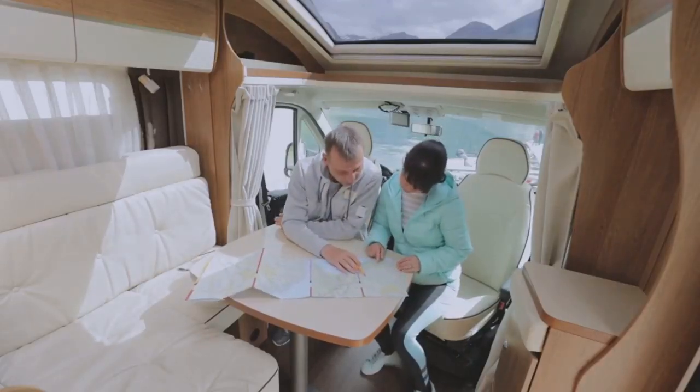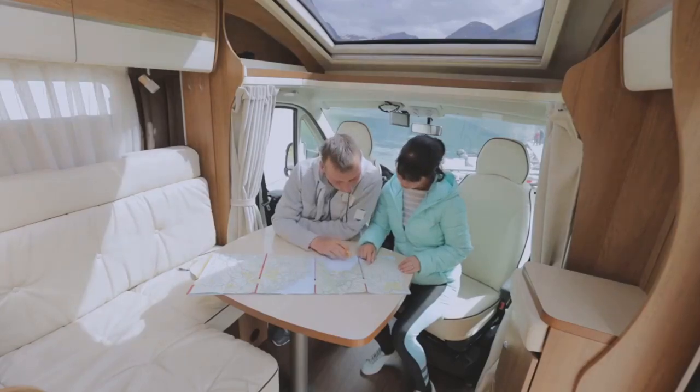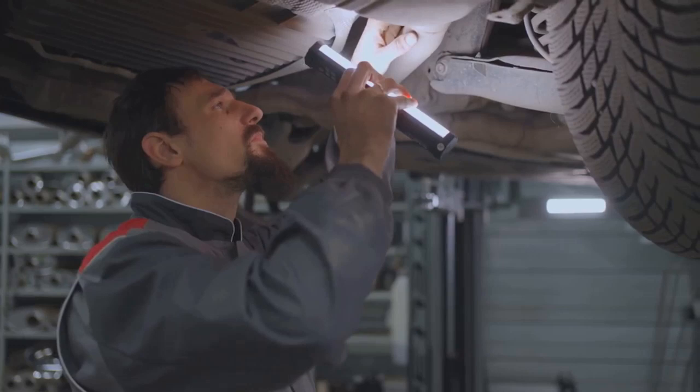Buying an RV is one of the biggest decisions you'll ever make. It's your gateway to adventure, freedom, and endless memories. But before you hit the open road, do you know if your RV is truly ready for the journey?